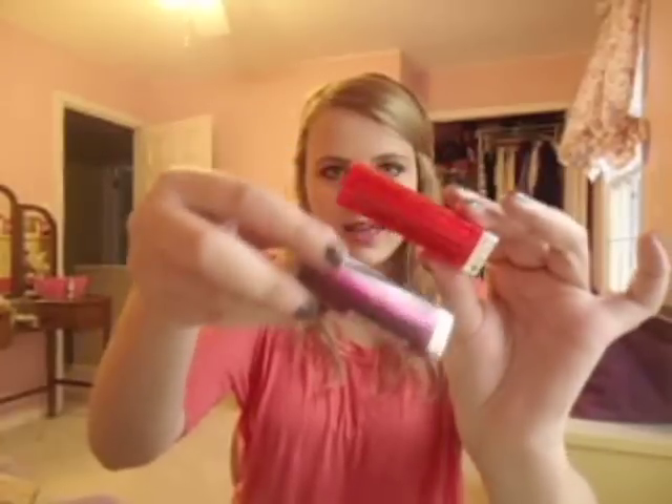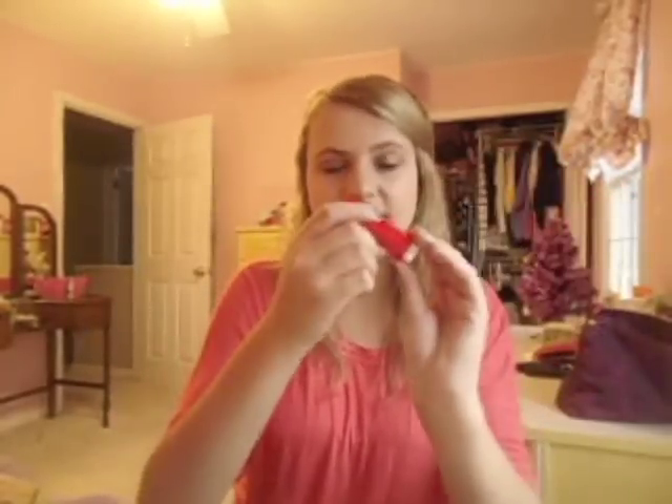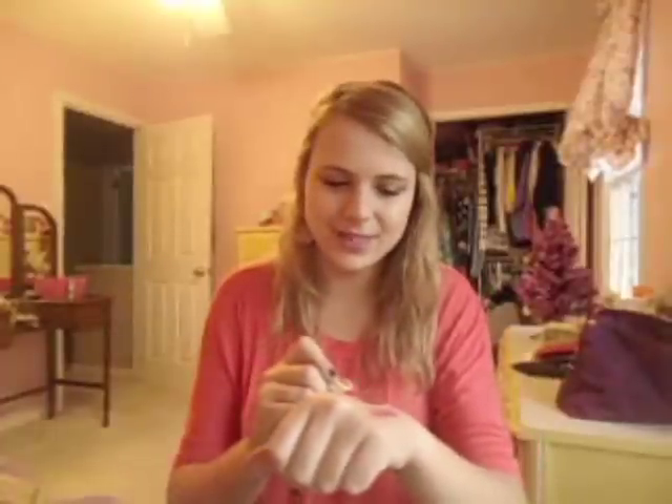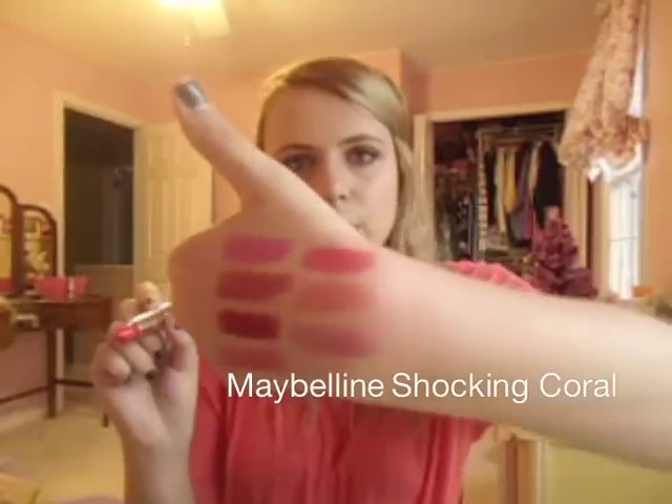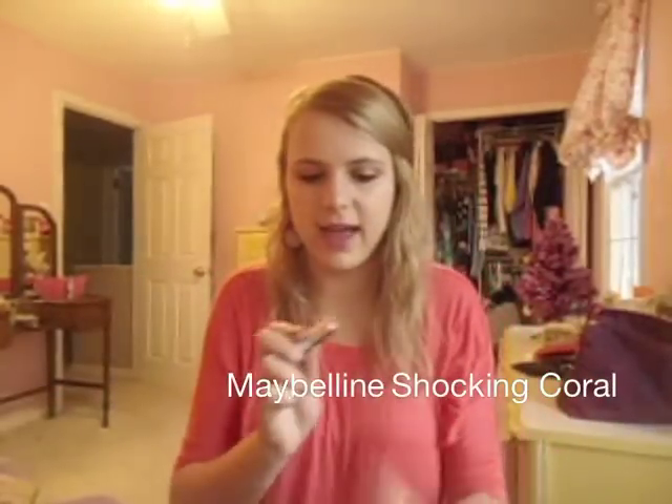Speaking of neon, the last lipstick I got is from a new line by Maybelline — their Vivids line, which is neons. I kind of wish I got the neon red because I just filmed a tutorial and realized I didn't have a good red. But instead I picked up Shocking Coral — a coral color I probably won't get a lot of use out of for a while. I just guess it appealed to me because it's really pretty. Look out for it, it should be coming to stores soon in this bright orange packaging.